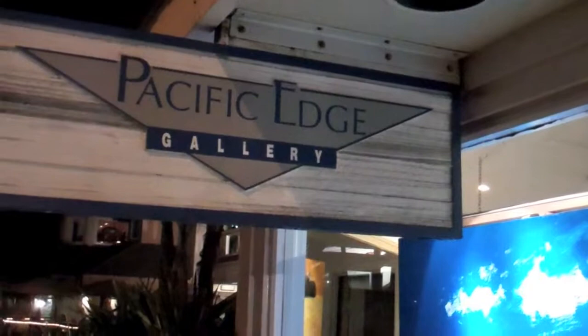I'm Paul Gilson. I'm here at our Pacific Edge Gallery in Laguna Beach, on Coast Highway. Right now we have one of our local artists, Brenda Bedford, on display. This show is called Abstract, and it's running through November.